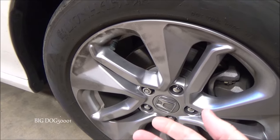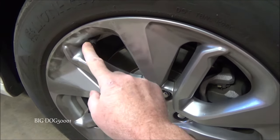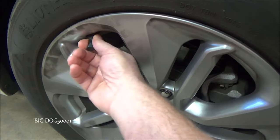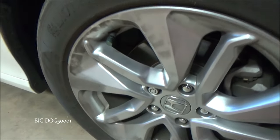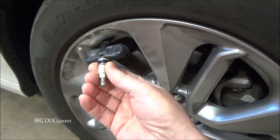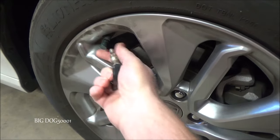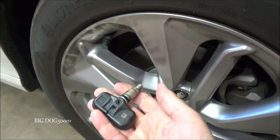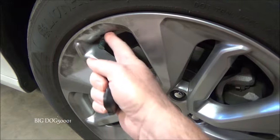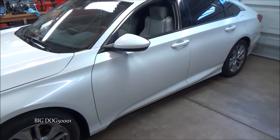If your vehicle is equipped with TPMS, you can typically tell whether it's direct or indirect by looking at the valve stems. This one has an indirect system — you can tell because the valve stem is rubber, meaning there's no TPMS sensor inside. If it has a TPMS sensor, the valve stem will typically be metal and you won't be able to move it around. That's an easy way to tell if you have a direct or indirect system.